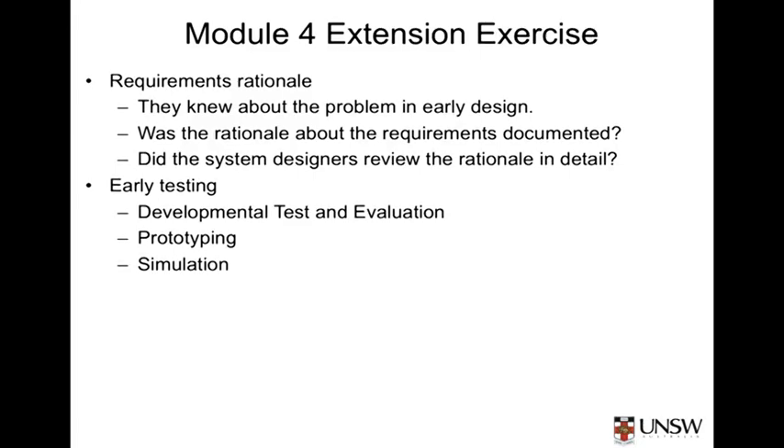As you've seen in the course, it's important to document a rationale for why a requirement is in place. The designers may have documented a rationale with the requirement for the fins for the windows, but it doesn't seem to have been taken into account when the cost savings were identified. Some reports say that the developers knew it might have been an issue, but didn't think it would be that bad.